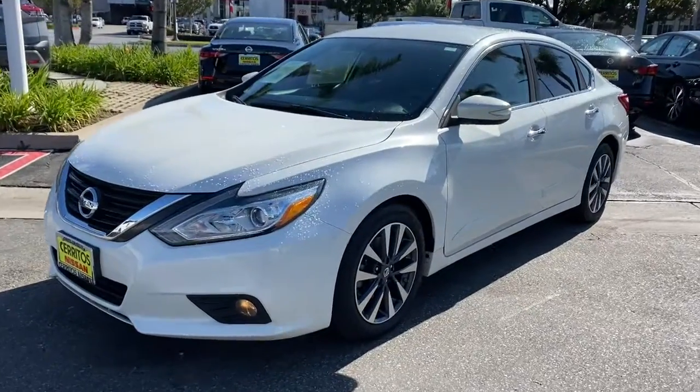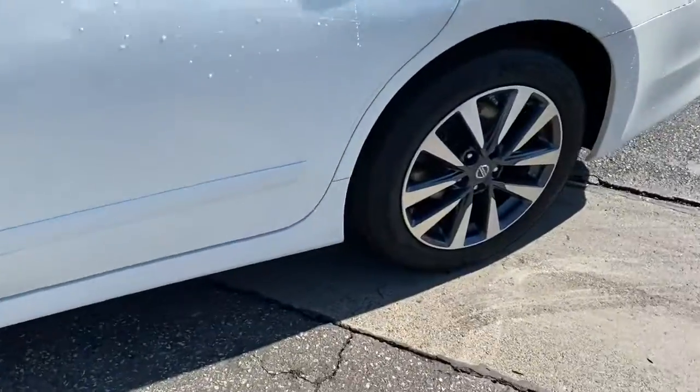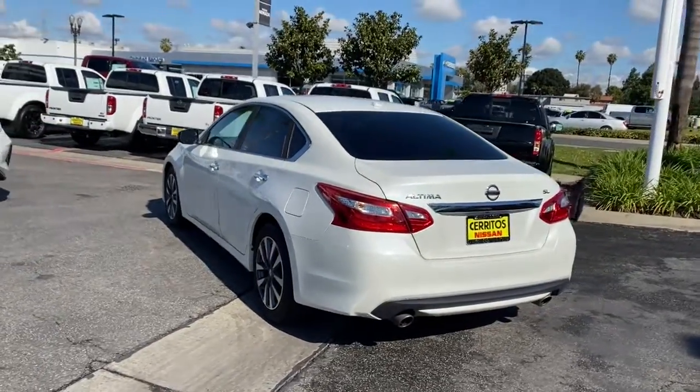Your next car could be the 2017 Nissan Altima. This vehicle is an outstanding buy with fewer than 50,000 miles on the odometer. Get all the features you want and need in this multi-talented Altima.